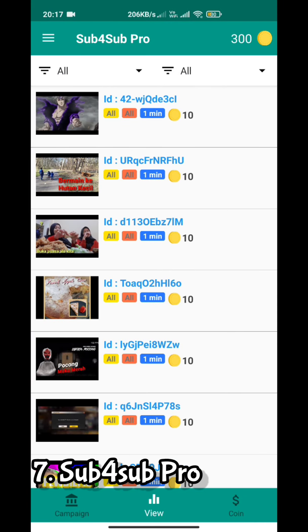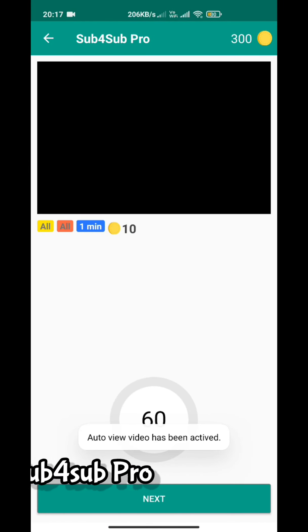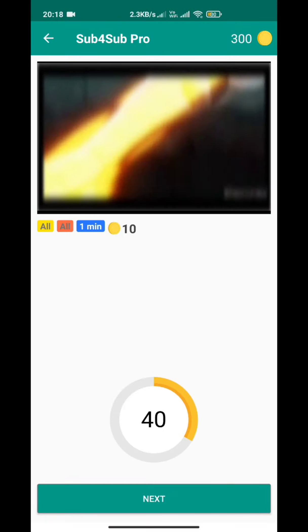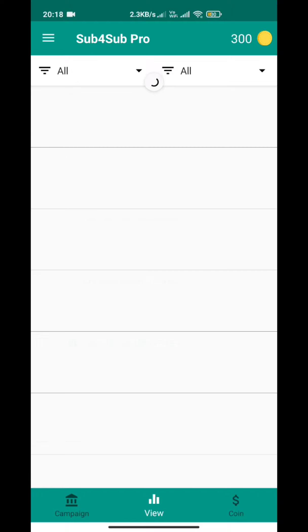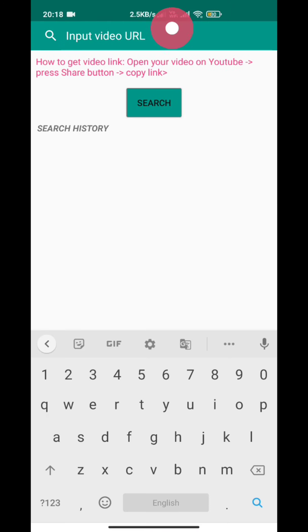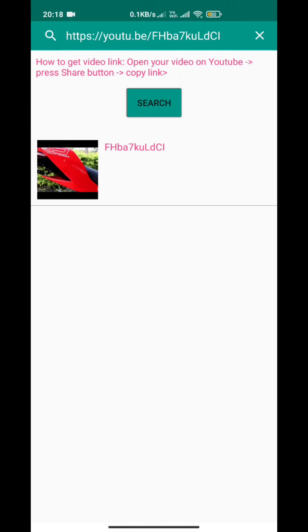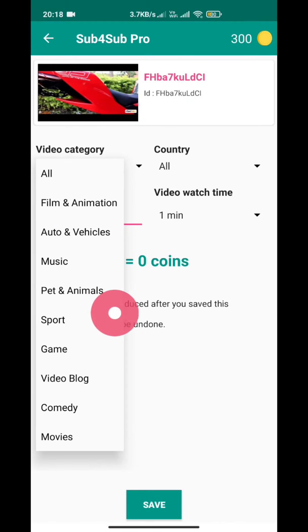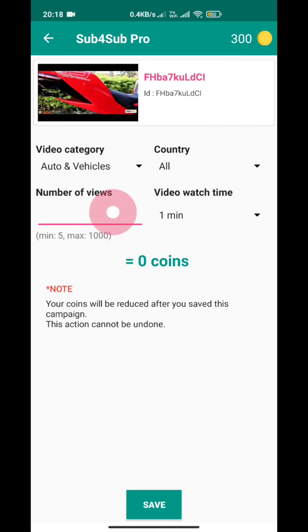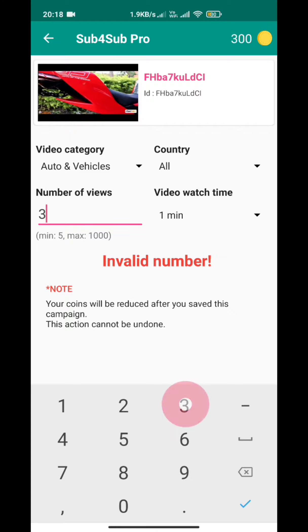The seventh one is Sub4SubPro. This is one of the best apps for gaining views and watch hours. There is an option to choose a category, so you can watch your favorite category videos. After earning enough coins, create your campaign and choose the category and country. I personally recommend setting a longer duration time, because users mostly choose longer videos — they don't like tapping the video every 60 seconds.